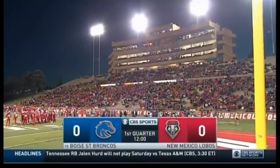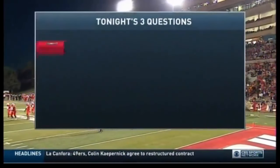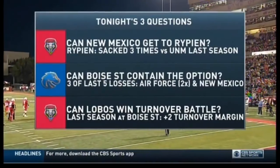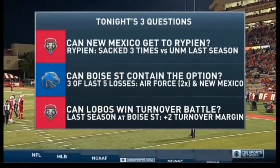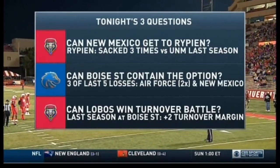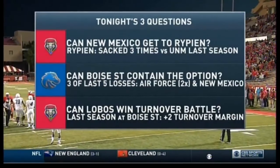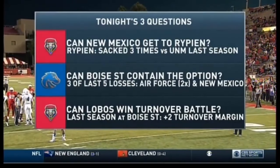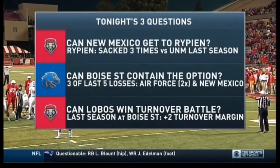Two drives, two yards of offense so far. That leads us to tonight's three questions. The Lobos defensively have some concerns about covering Boise's explosive wide receiver group, so pressure up front and getting to Rippon will certainly help. Can Boise State contain the option? Three of the last five losses have come against this style of offense. Can they win the turnover battle? That's what allowed them to get over the hump a year ago — getting some takeaways will be imperative tonight.